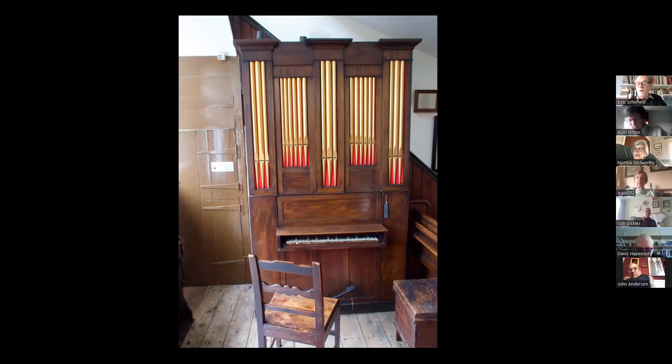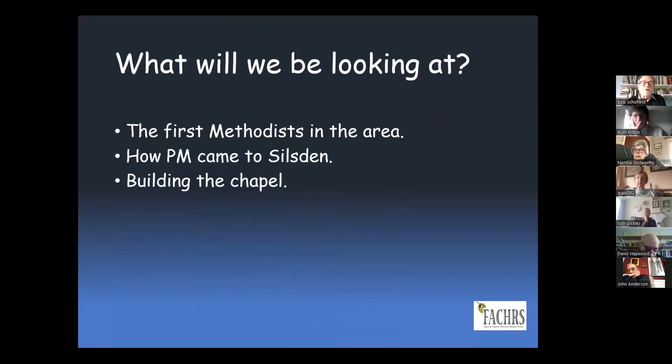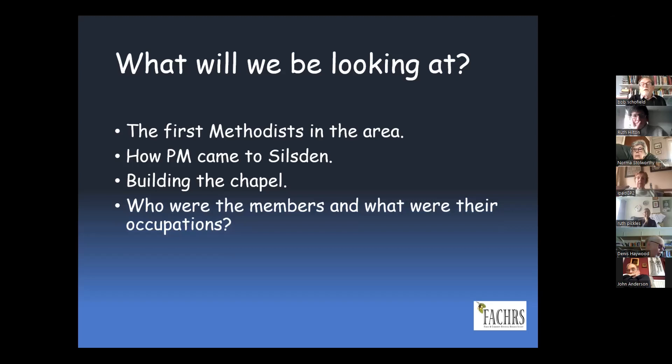Here are the topics we're going to talk about. We're going to go back into the 18th century and have a look at the first Methodists in the area, because I believe the history of Primitive Methodism really starts with the history of Methodism in the area. Then we'll look at how PM came to Silsden, the chapel itself, and the members and their occupations. And right at the end, we'll bring it back to Angleseybrook and the tale of the organ as it eventually appeared in the museum.